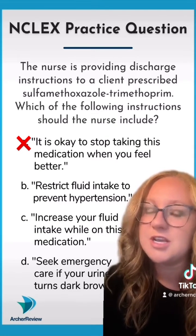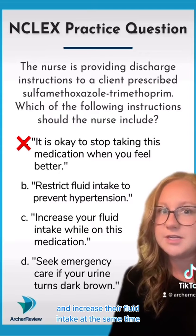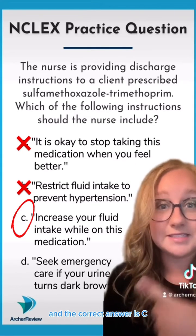Next testing strategy: opposites can't attract. Look at B and C — can you restrict fluid intake and increase fluid intake at the same time? Definitely not, so you need to pick one of them. And the correct answer is C.